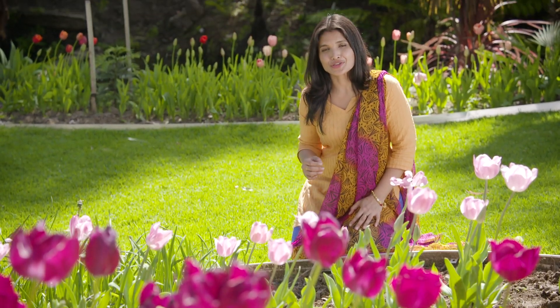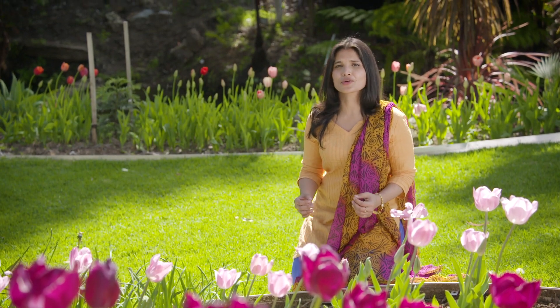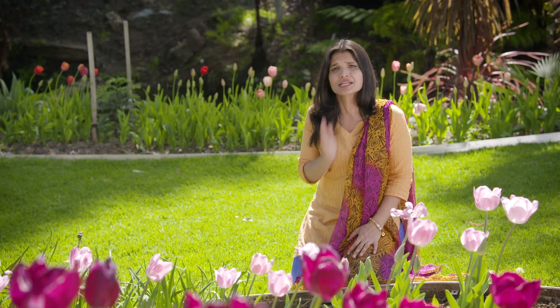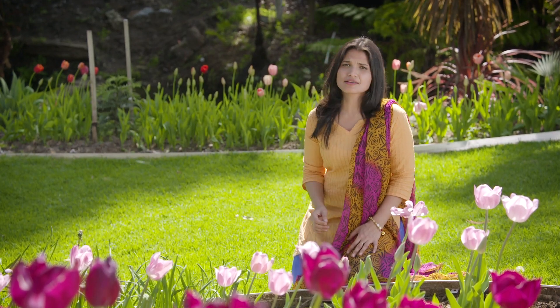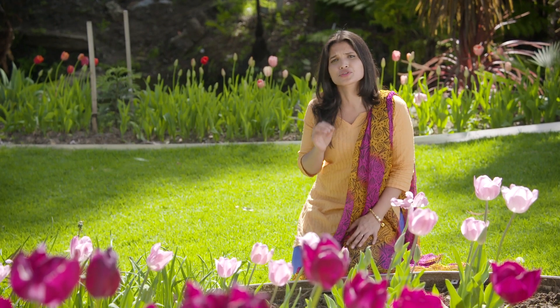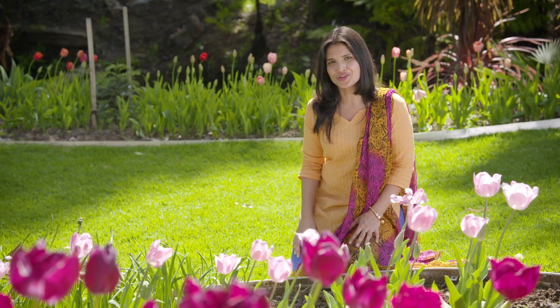We tweak our diets to keep our muscles strong and we spend a lot of money on anti-aging products to keep our aging skin wrinkle-free. But surprisingly, we can overlook one of the most important organs in our body — the brain — and how well the brain functions.